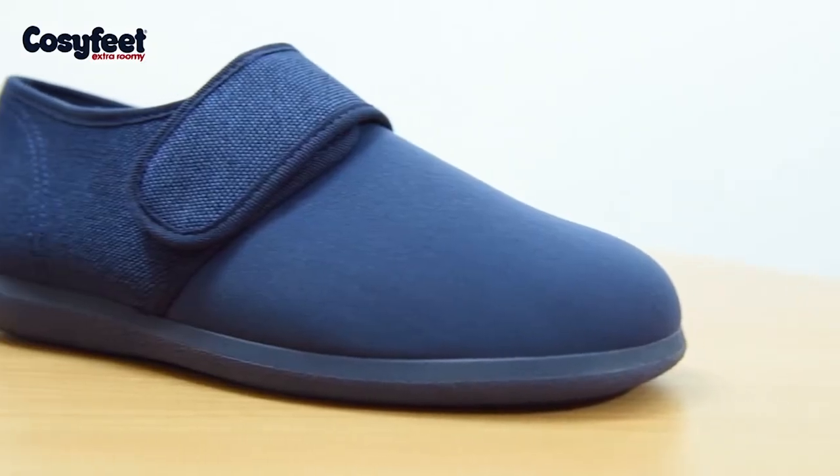Hello, I'm Jo from Cozyfeet and today I'd like to talk to you about elastane, which is the material we use in our range of stretchy footwear. Elastane is a synthetic fibre renowned for its exceptional elasticity. It's used in lots of areas of the clothing industry and you may have heard it referred to as lycra, which is simply a brand name for elastane.